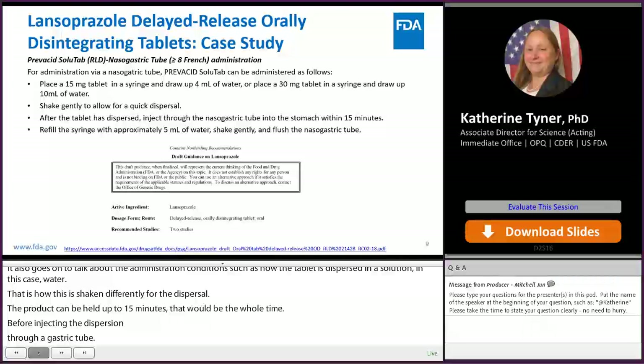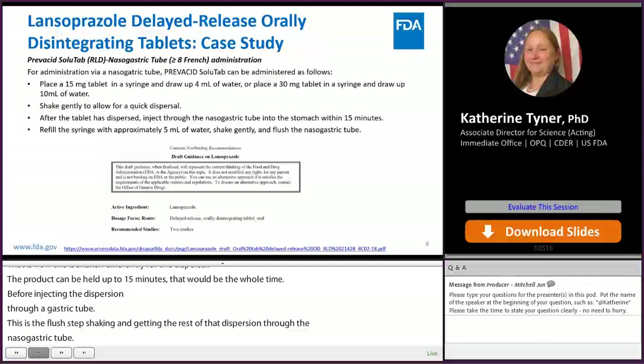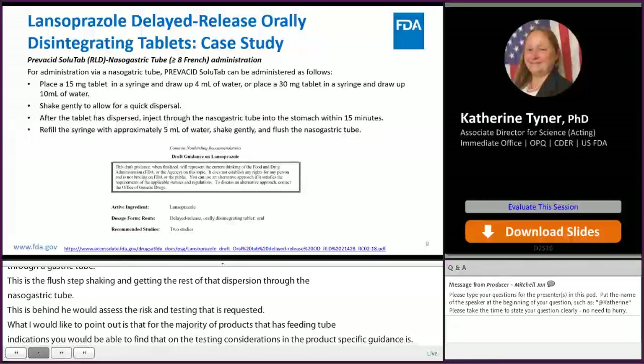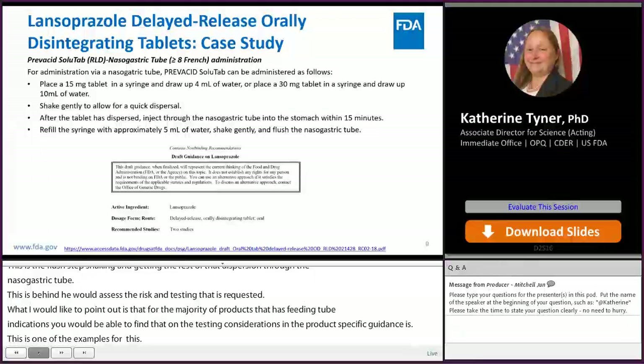I want to point out that for the majority of products with enteric feeding tube indications, you will be able to find recommendations on testing considerations in the product-specific guidances. This is one of the examples for Lansoprazole. If you have a specific product you're looking at, please go to the product-specific guidance web page and check for a specific section on feeding tube testing — in most cases, you will find that there.